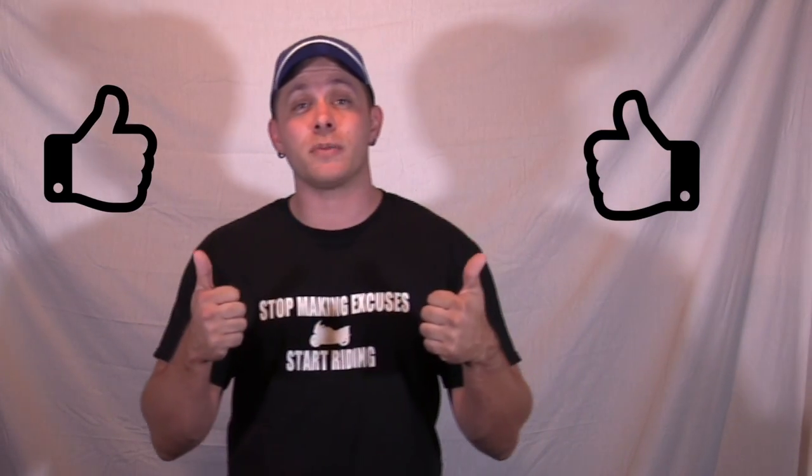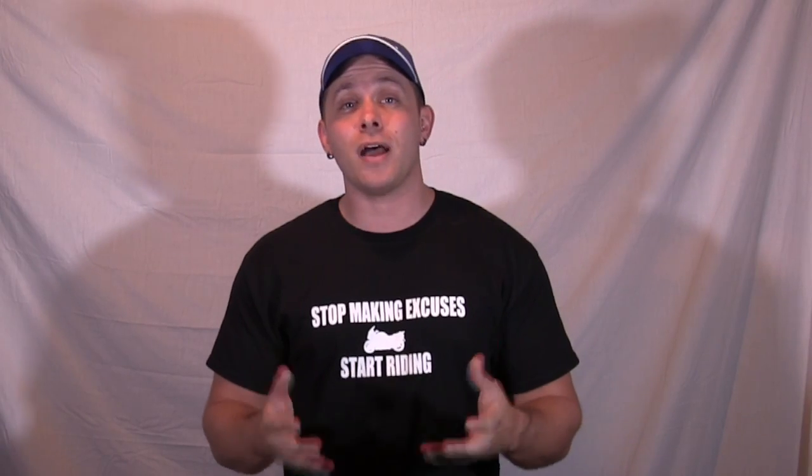So if you liked today's video, please be sure to give me a thumbs up. If you didn't, well, I'll try better next time. If you're not a subscriber, I look forward to you being one and I'll talk to you guys again soon.